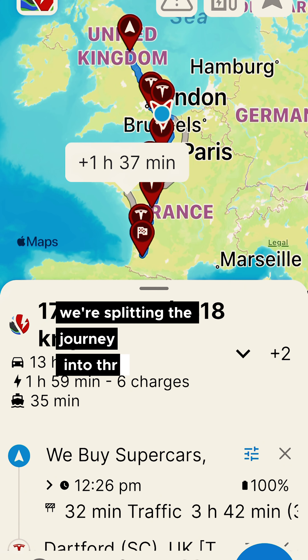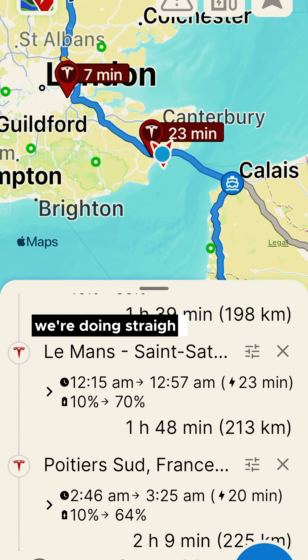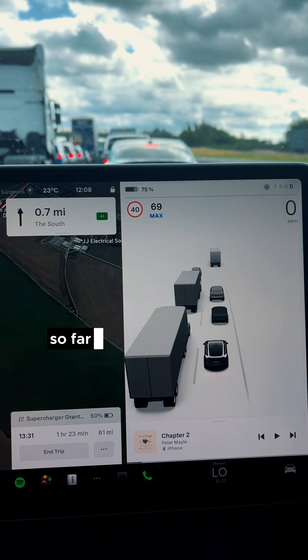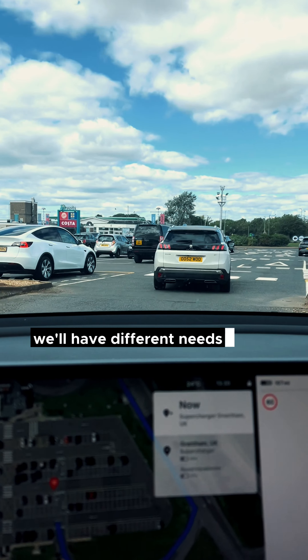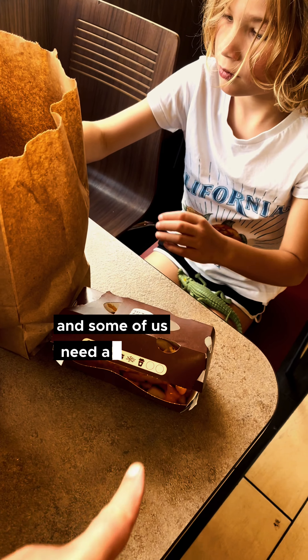We're splitting the journey into three parts. The first leg is 300 miles down to the tunnel and we're doing it straight after school on a Friday night. So far it's going great — three hours in and we've almost done 100 miles. At this point we'll all have different needs: some of us need a coffee, some need the loo, and some need a McDonald's.